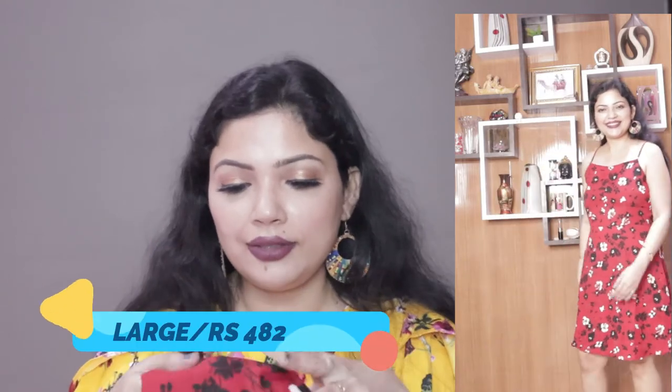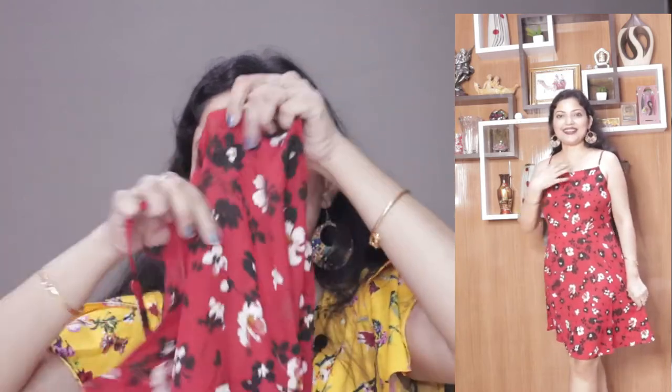The fourth outfit is from Berry Lush — a very hyped brand everyone on YouTube is talking about. This is my first outfit from Berry Lush. It originally retails for 1665 rupees but I got it for 482 rupees in size large. The material is absolutely gorgeous — very soft with adjustable straps. It was a perfect fitting for me and it's a perfect short dress that makes you look slim, trim, and tall.